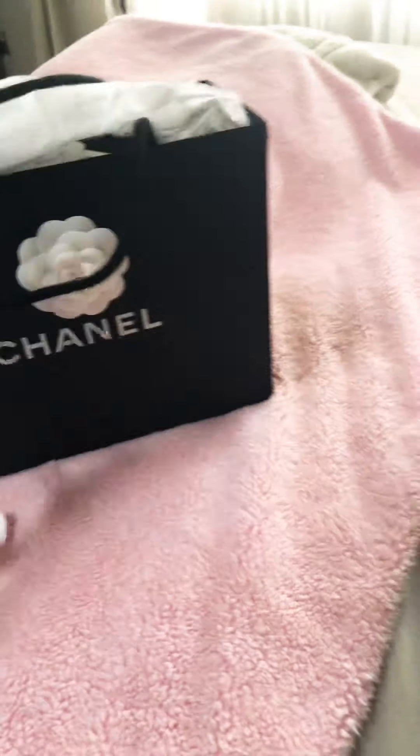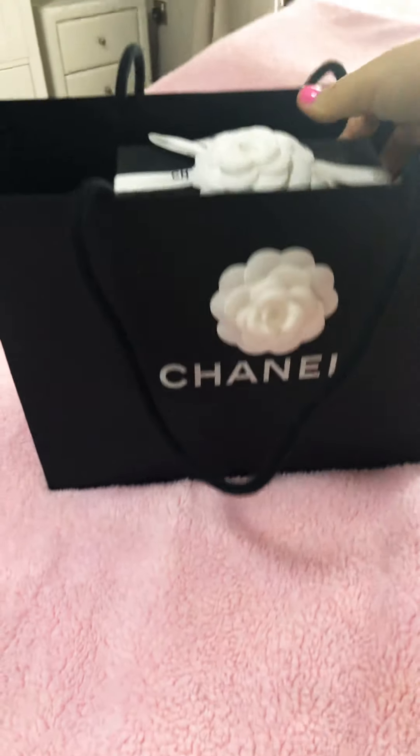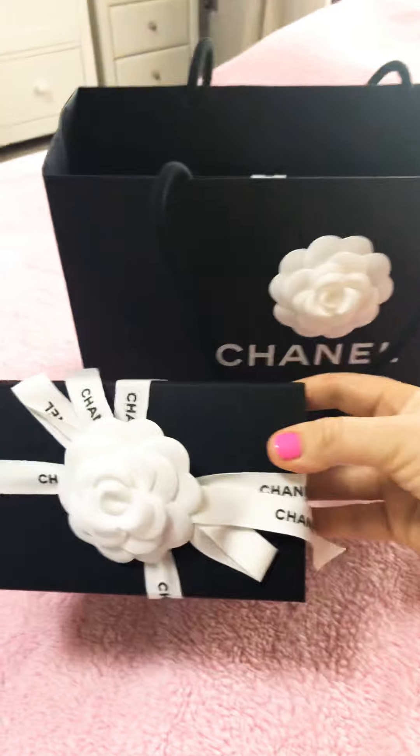Obviously there's a real standard that Chanel has — when you see a Chanel piece, you know it's Chanel. Don't take that as a negative. Anyway, let's get to it because I don't want to be one of those people that rambles on and on during an unboxing.